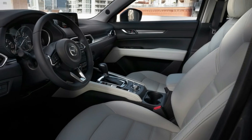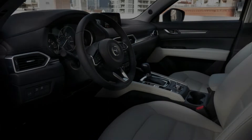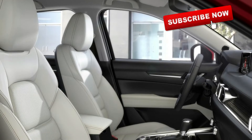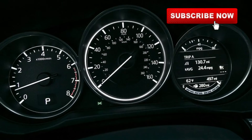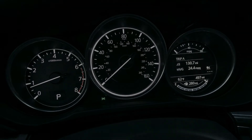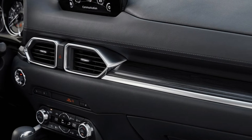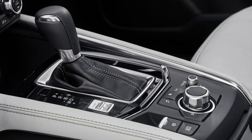As it turns out, the turbo CX-5 won't be cheap. The base price for a CX-5 with that engine will be thirty-five thousand eight hundred sixty-five dollars with destination — that's about five thousand five hundred dollars more than the cheapest turbocharged Mazda 6.